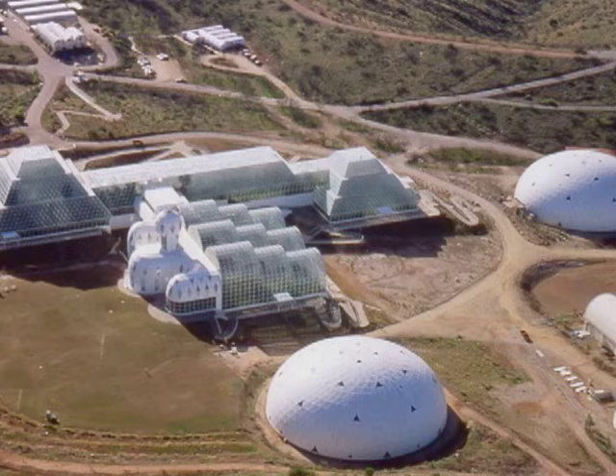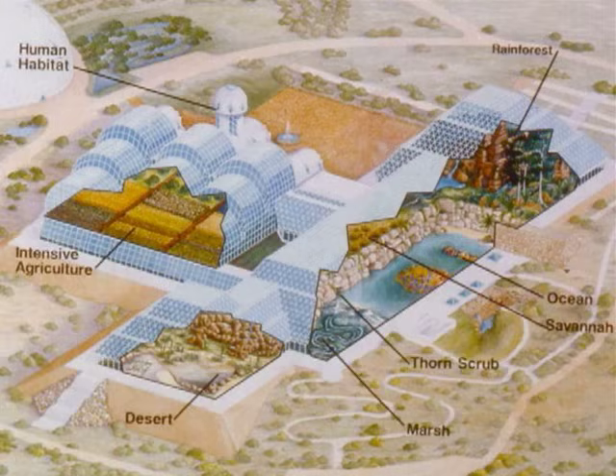Biosphere 2 was essentially a three-acre entirely sealed miniature world that I lived in for two years and 20 minutes. Over the top it was sealed with steel and glass, underneath it was sealed with a pan of steel — essentially entirely sealed. We had our own miniature rainforest, a private beach with a coral reef, a savannah, a marsh, a desert, a half-acre farm where we had to grow everything, and of course our human habitat where we lived.